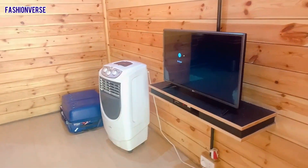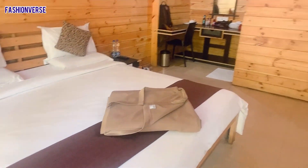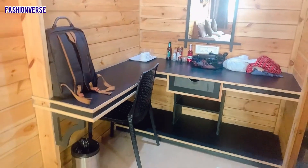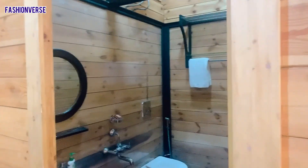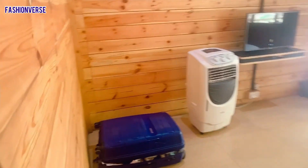There's a TV and there's a cooler. That's my luggage. And here's the room view from the other side. This is the dressing area with my stuff. Let's quickly see the washroom — this is the washroom. And that ends the room tour.